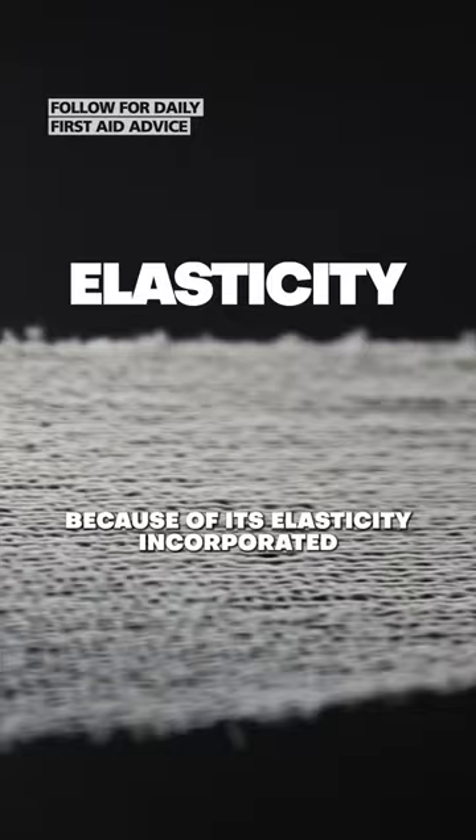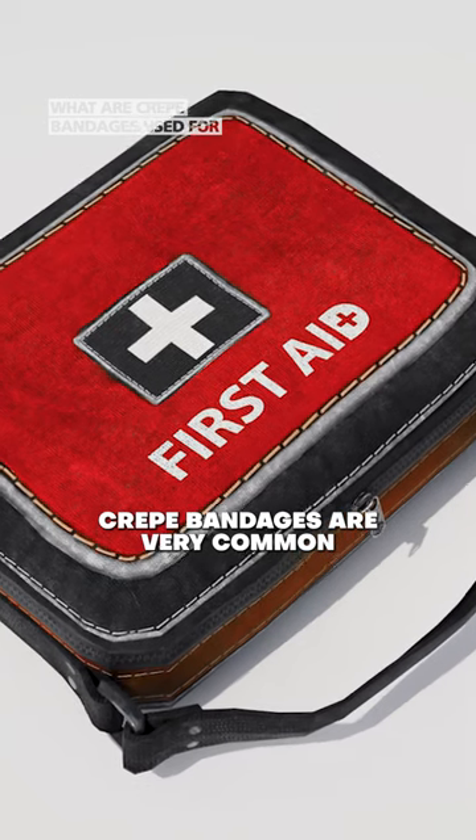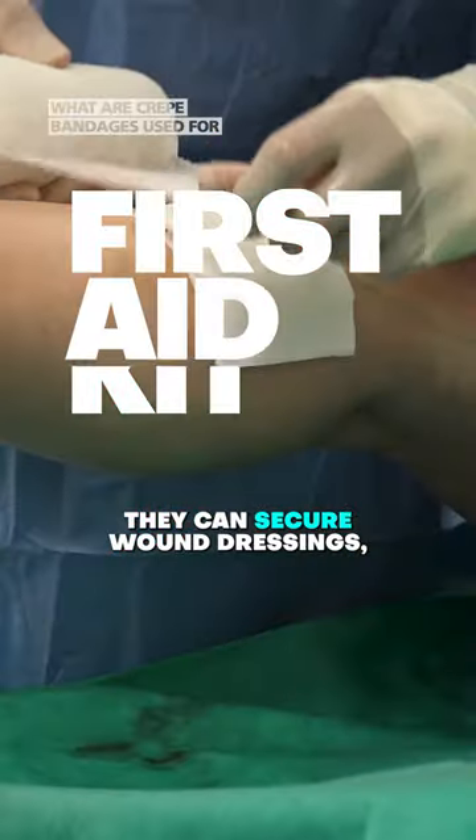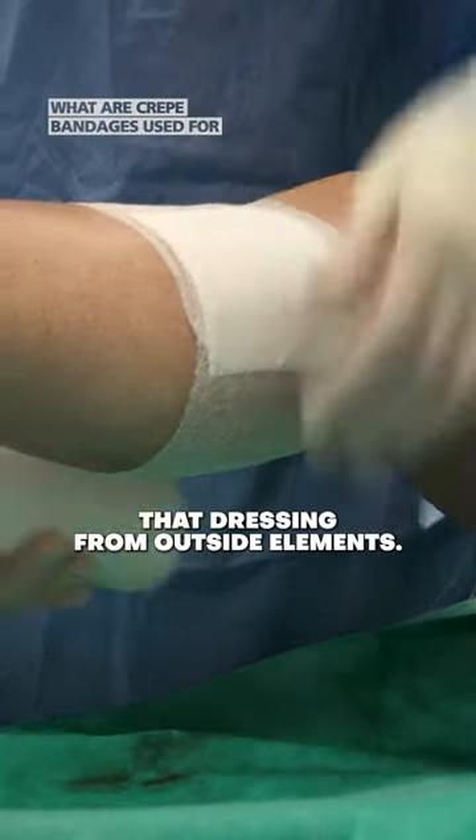Because of its elasticity incorporated in the bandage, it can be firmly stretched to apply pressure to an affected area. Crepe bandages are very common in a first aid kit — they can secure wound dressings, keep them in place, and also protect that dressing from outside elements.